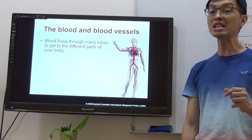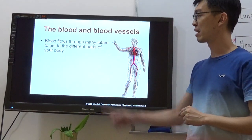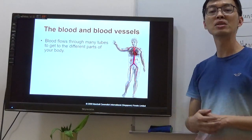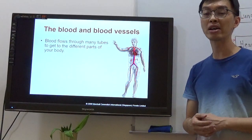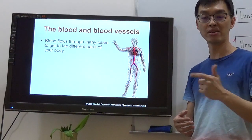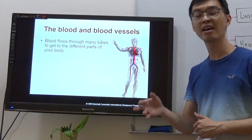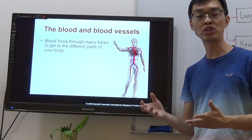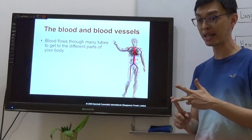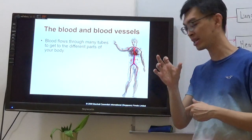The next important organ is the blood vessel. Take note that blood is never an organ. So during the exam, if they ask what are the organs that form the circulation system, you can only say heart and blood vessel. If the question asks for the parts that form the circulation system, then you can say heart, blood vessel, and blood. Remember that — replay this part if needed.